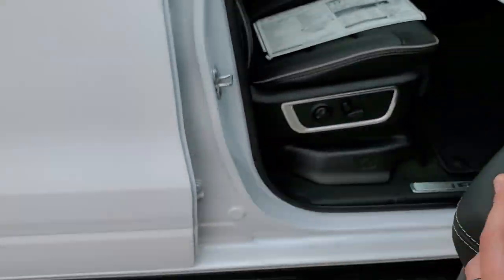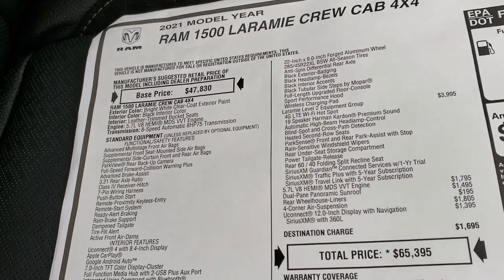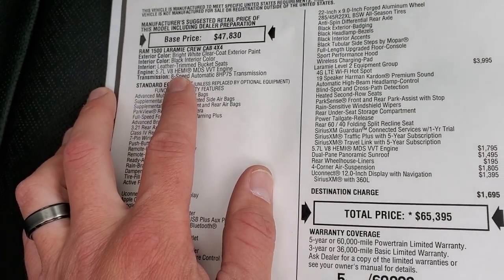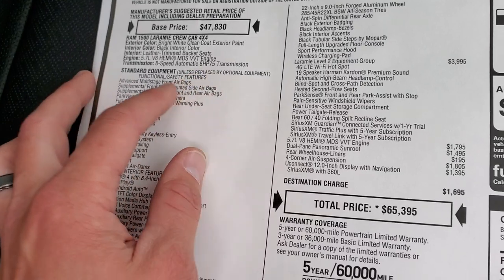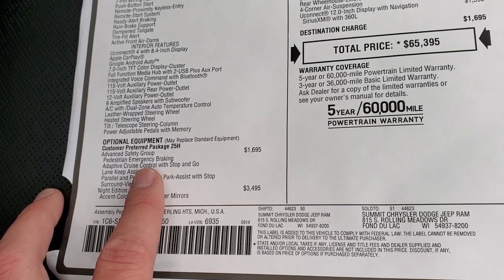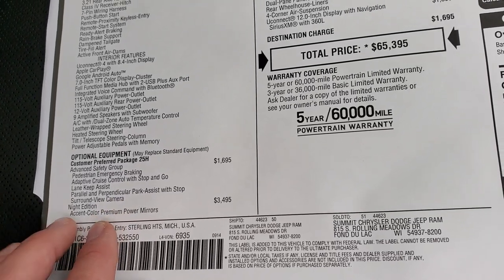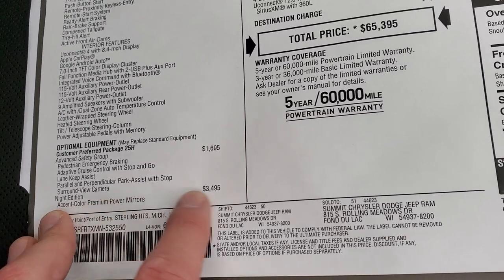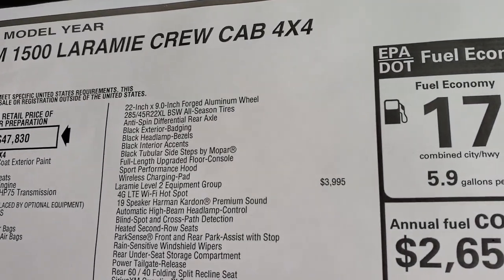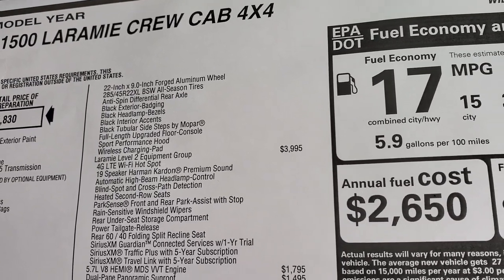We'll take a quick look at the original window sticker — feel free to pause this. The main optional equipment: it has the 5.7 Hemi with MDS, 8-speed automatic transmission, bright white exterior. The advanced safety group gives you pedestrian emergency braking, adaptive cruise control, lane keep assist, parallel and perpendicular park assist, and surround view camera — a $1,695 option. The night edition is $3,495, which gives you all the blacked out stuff, the 22 inch rims, anti-spin differential, step bars, sport hood, and wireless charging pad.